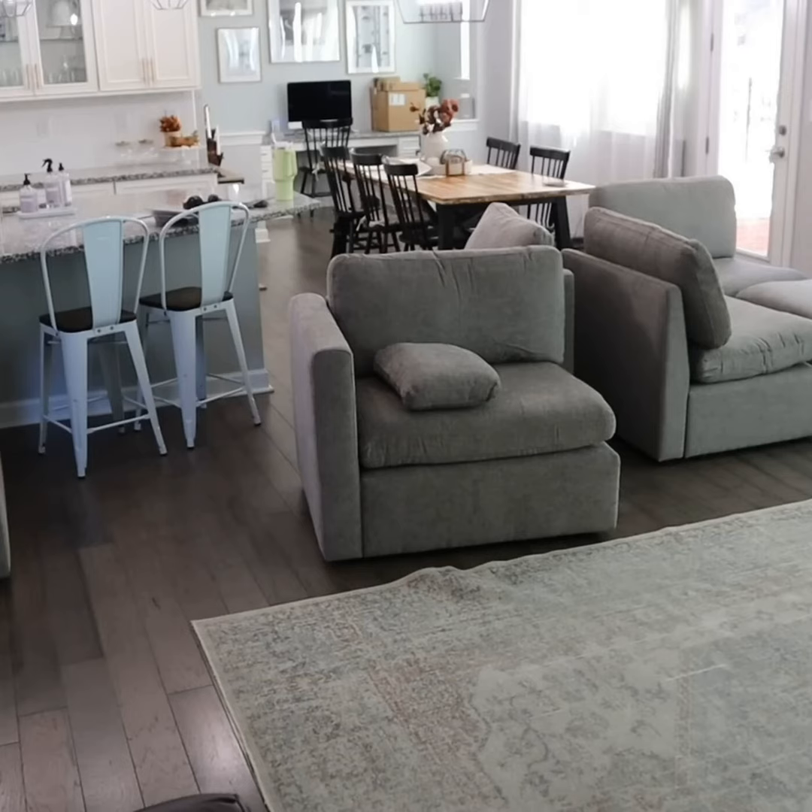Hello everyone and welcome to the Home Maintenance Hour podcast. I'm your host Matt, here to share the ins and outs of caring for your home. Today I'm talking couch care — specifically, how to get rid of your old sofa responsibly when it's time for an upgrade.